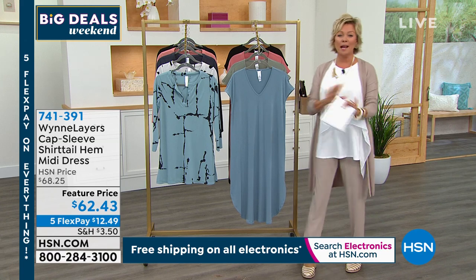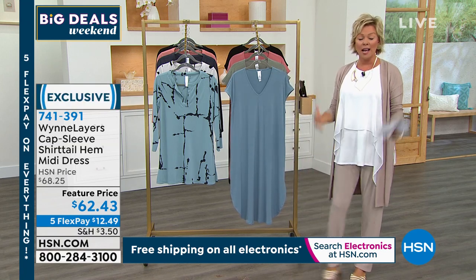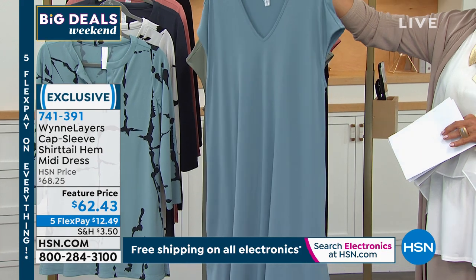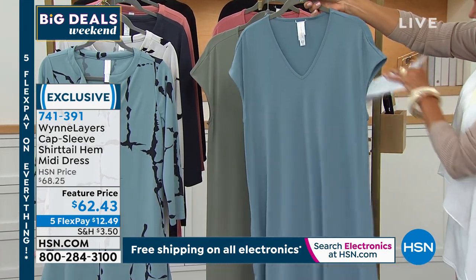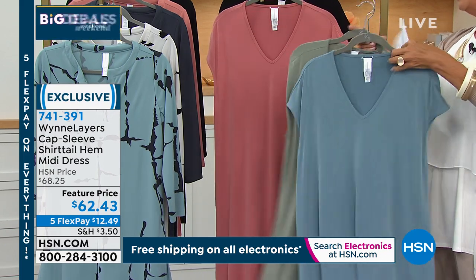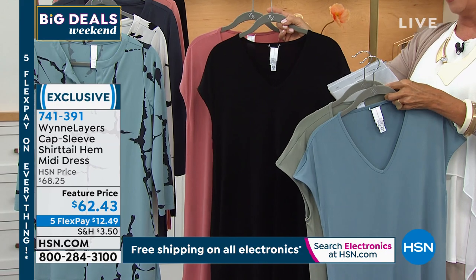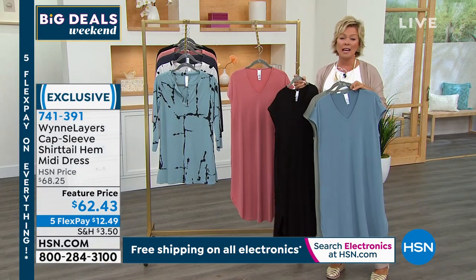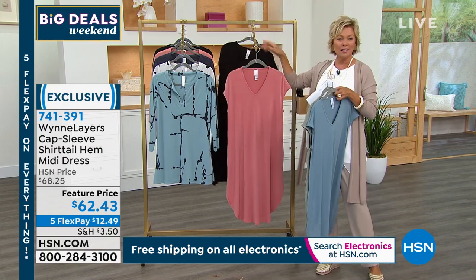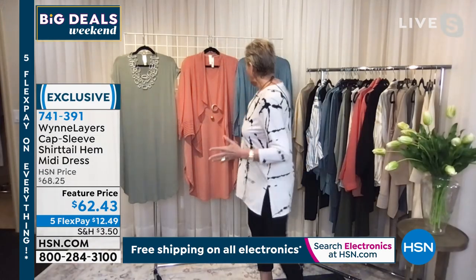The dress is one of the host's favorite items in the show. Marla doesn't always do dresses, but when she does, she does it right. The cap sleeve shirt tail hem dress is at a featured price — 43 inches in poly span, very stretchy in a matte jersey knit. Available in sage, light canyon rose, and black. Item 741-391. It's great to belt, add the shrug, or layer a duster over it — just super fun and comfortable for summer.